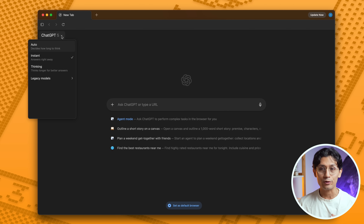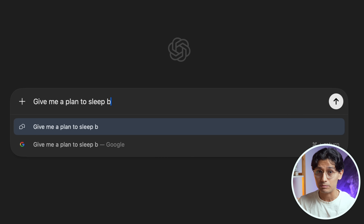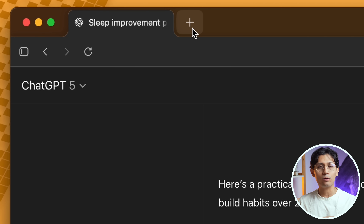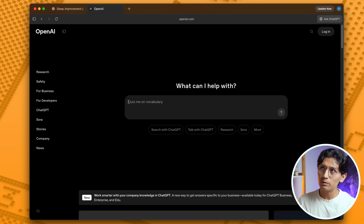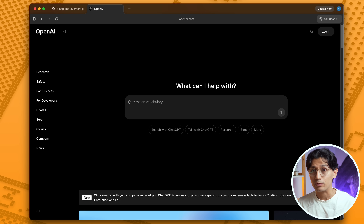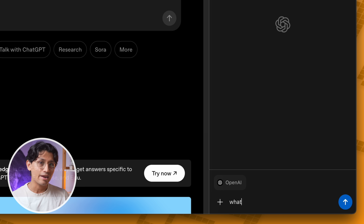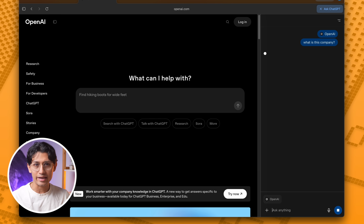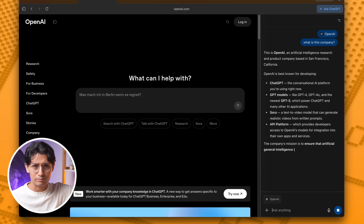When you open it for the first time, you notice that it's kind of awkward. It looks like ChatGPT, and you can use it like ChatGPT — ask any questions and get your normal answer. But then you can also type a URL, and now it feels like Google Chrome, which is not a surprise because it is powered by Google Chrome. But then you have this button in the corner where you can open a ChatGPT window next to it and start asking questions.